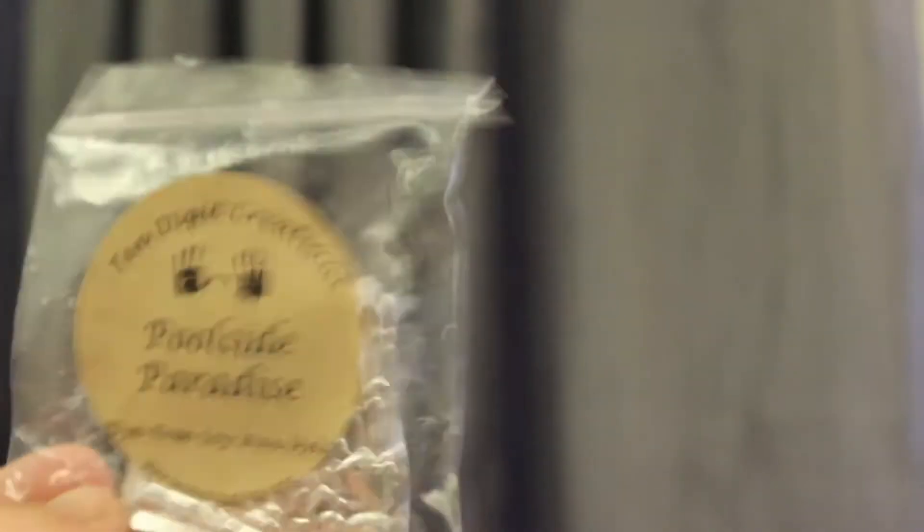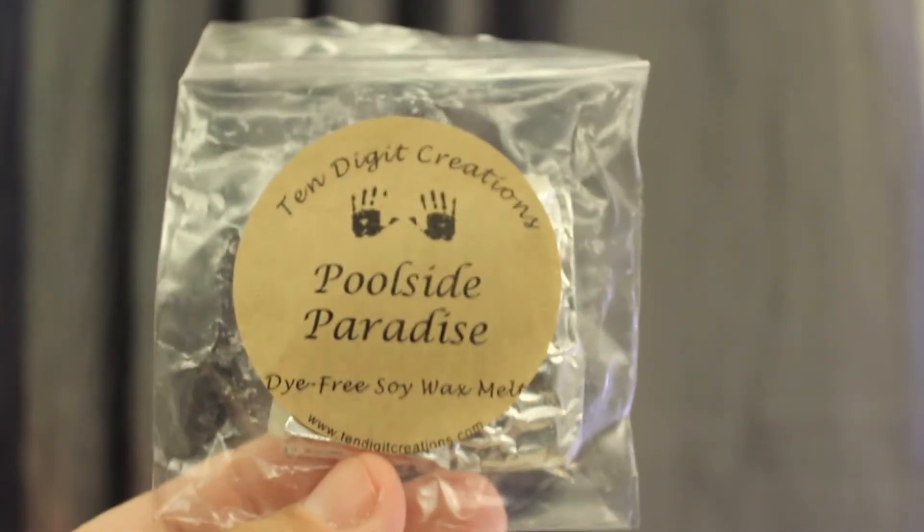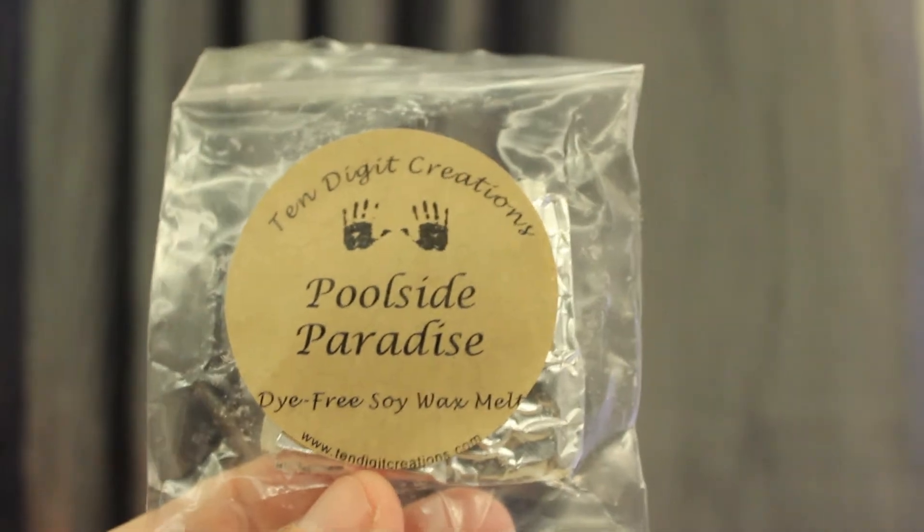From 10 Digit Creations, I melted Poolside Paradise. And this is so yummy — it smells so good. I love it. Definitely recommend it, and I had a very strong scent throw. This is more like a tropical drink, so I really like it.